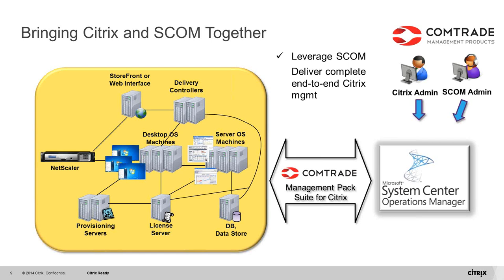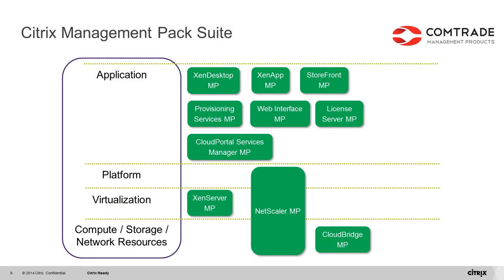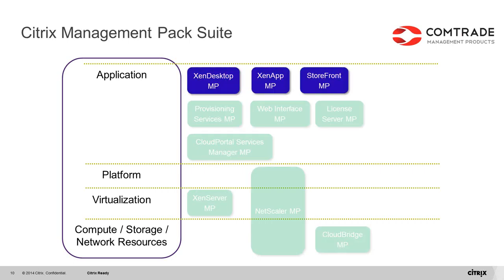Let's take a quick glance at the Citrix management pack suite structure. This diagram depicts the suite modules in a cloud-wise breakdown. At the lowest networking level are NetScaler and CloudBridge management packs. Then there's the XenServer management pack at the hypervisor level. At the application level, you will find the majority of management packs: XenDesktop, XenApp, StoreFront, Provisioning Services, and more. Today we will dig deeper into the XenDesktop, XenApp, and StoreFront management packs.